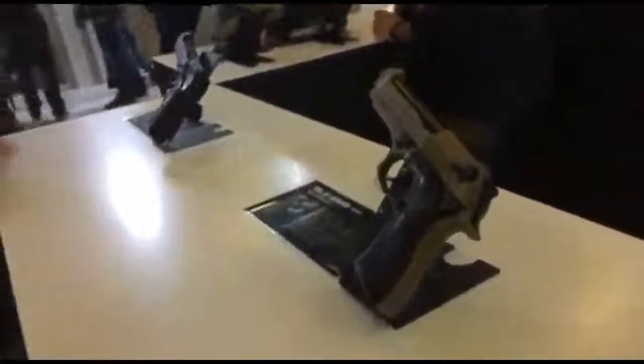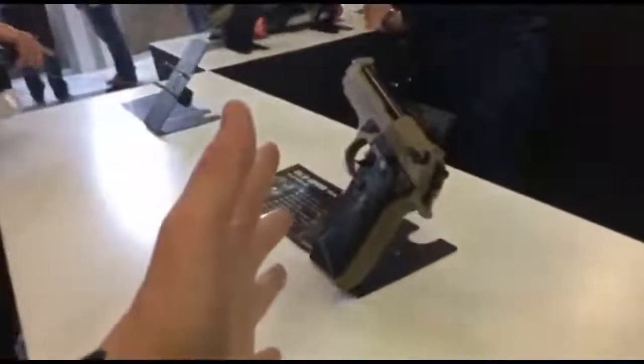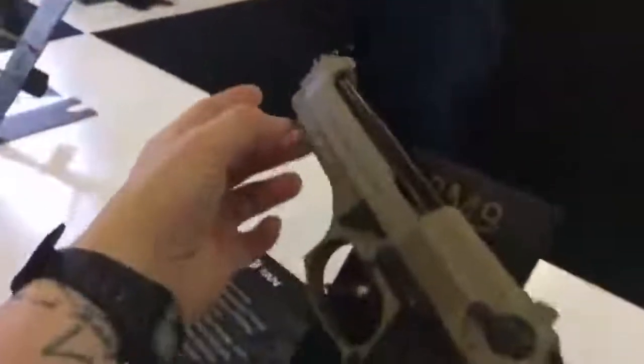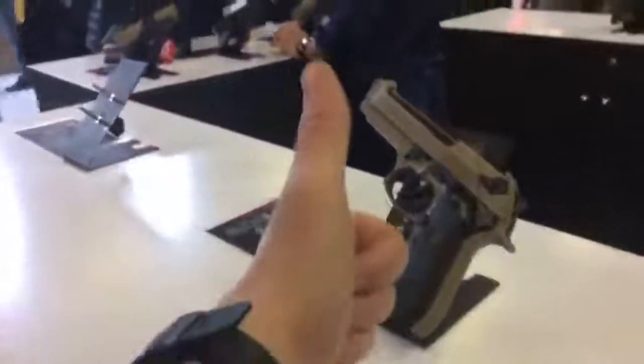Let's jump over here and check out the BLE-B M9. This is ICS's take on the classic M9 pistol. Looks good. It's a basic M9. It's available in black and tan.